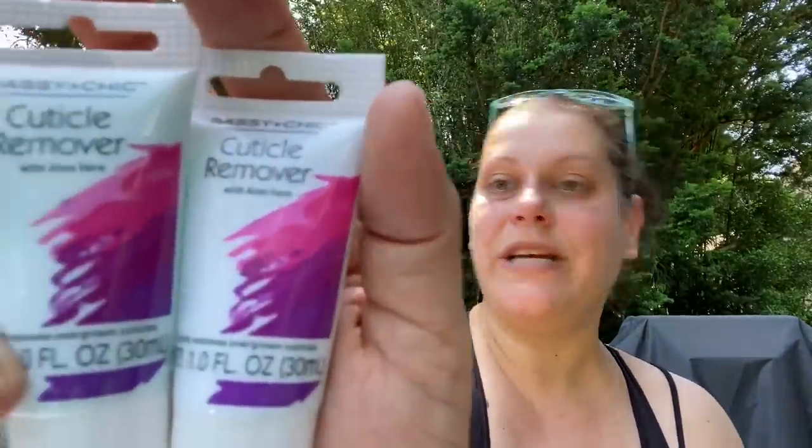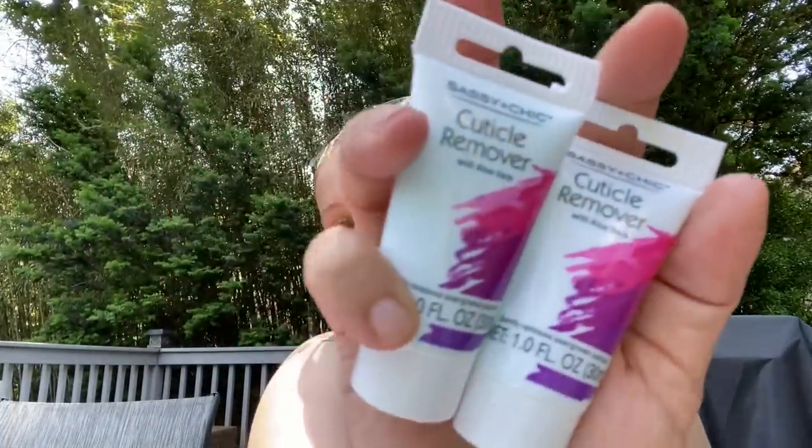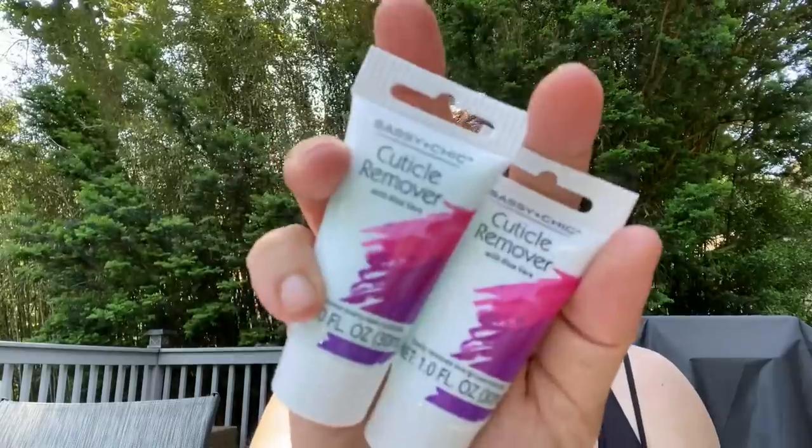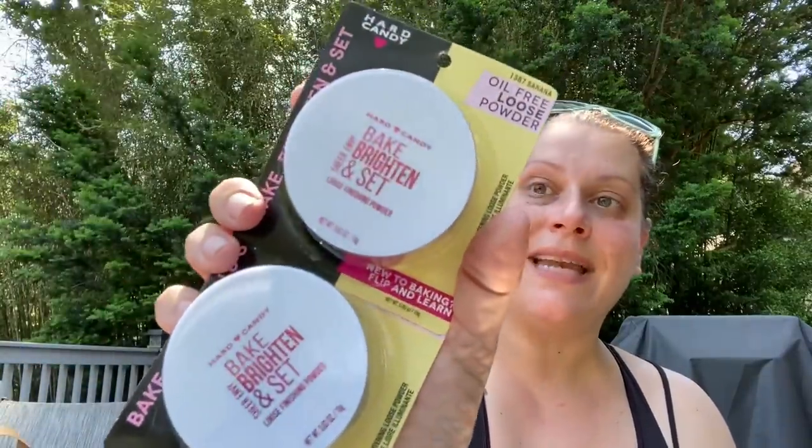Next I found Sassy and Chic one-ounce tubes of cuticle remover cream — this is definitely new. It contains aloe vera and gently removes overgrown cuticles. I'm excited to give that a try on hands and toes. I picked up two. Next I got these Hard Candy Sheer Envy Bake, Brighten and Set Loose Finishing Banana Powder — I picked up a couple of those to share.